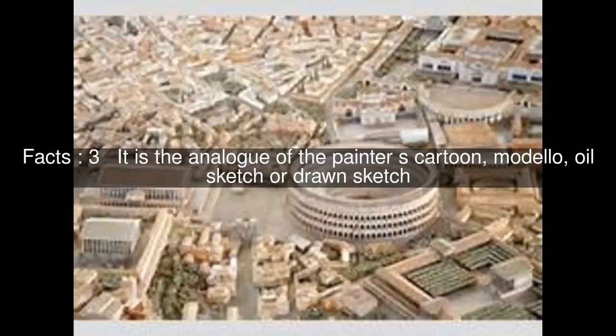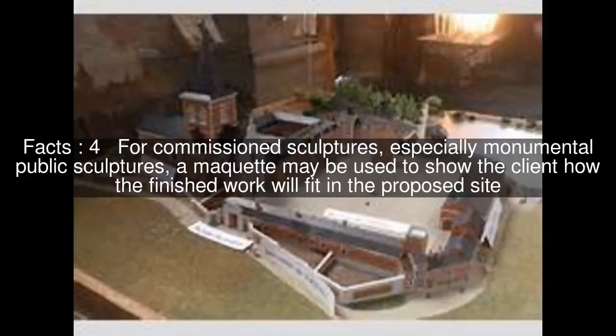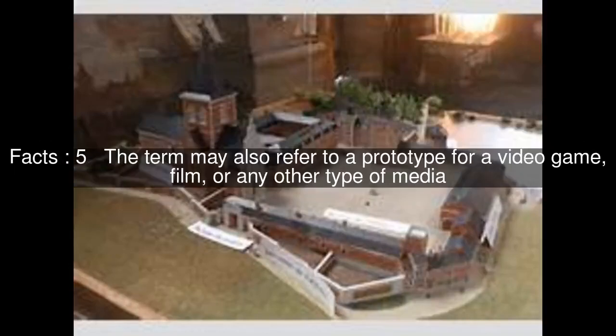It is the analog of the painter's cartoon, Modello, oil sketch, or drawn sketch. For commissioned sculptures, especially monumental public sculptures, a maquette may be used to show the client how the finished work will fit in the proposed site. The term may also refer to a prototype for a video game, film, or any other type of media.